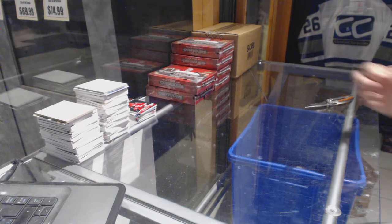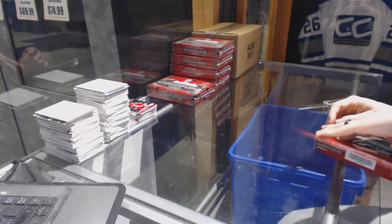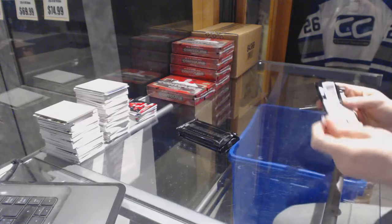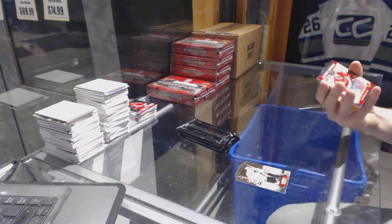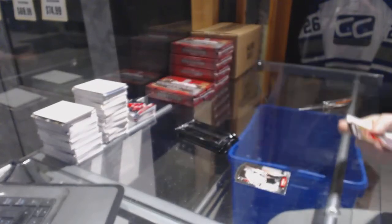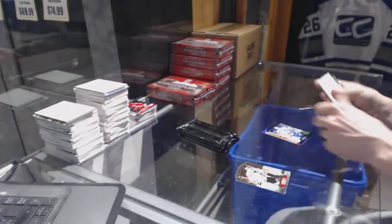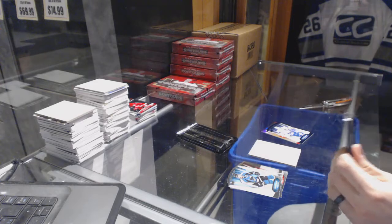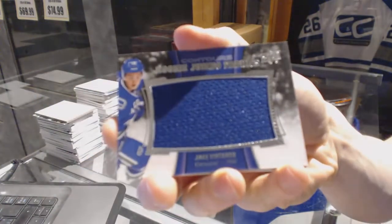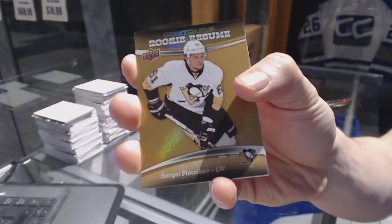All right, box three. We've got a rookie resume autograph for the Chicago Blackhawks, Ryan Hartman. And a blue parallel numbered to 499 for the St. Louis Blues, Curtis Joseph. Rookie jumbo fabrics for the Vancouver Canucks, Jake Virtanen. And a rookie resume gold numbered to 499 for the Pittsburgh Penguins, Sergei Plotnikov.